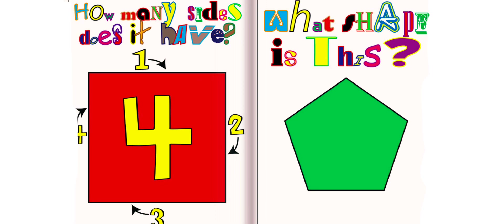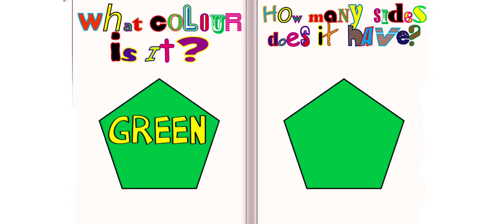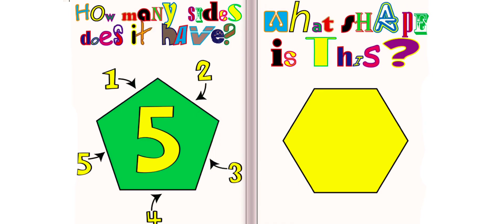What shape is this? This is a pentagon. What color is it? It is green. How many sides does it have? It has five sides.